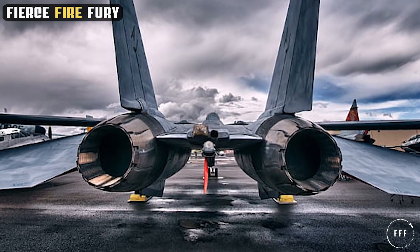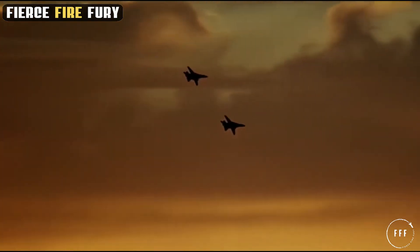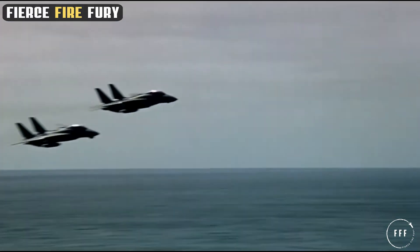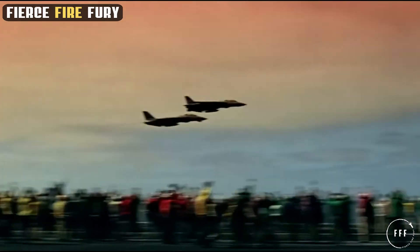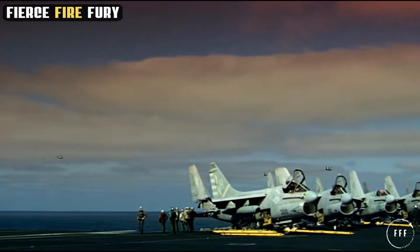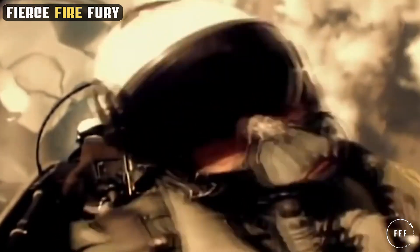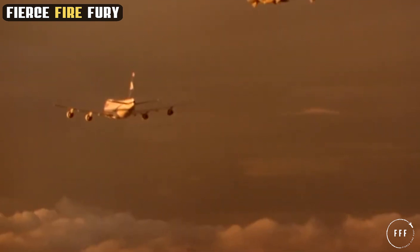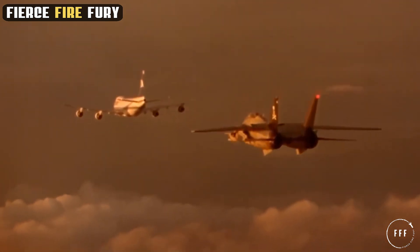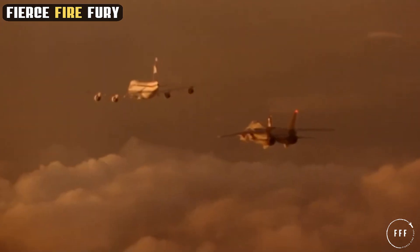The prowess of the F-14 is not just in its engine power, but also in the impressive metrics it achieves. Capable of reaching speeds upwards of Mach 2.5, the Tomcat was designed to outpace adversaries with ease. Its operational ceiling extends beyond 50,000 feet, offering a tactical advantage in both altitude and speed. These performance characteristics translated into tactical superiority, enabling the Tomcat to engage and disengage from combat on its own terms.